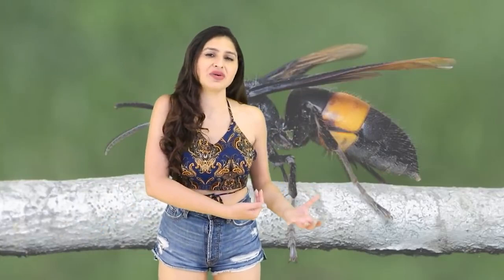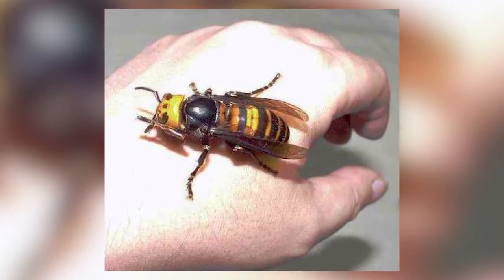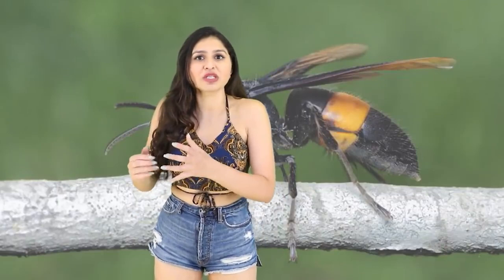They're very aggressive and scared of literally nothing. They feed honeybees to their young, destroying whole hives in the process — and they're just fine with that. One Asian Giant Hornet can tear 40 honeybees in half in less than a minute.